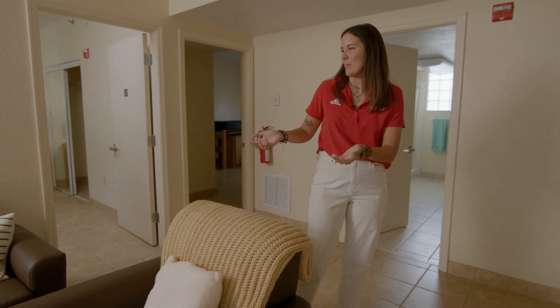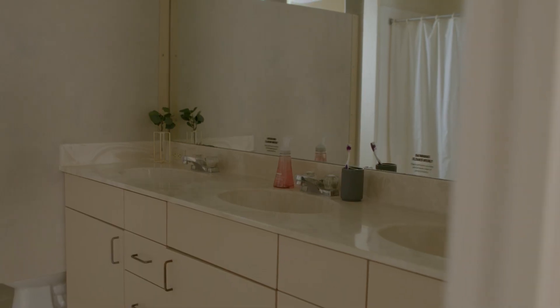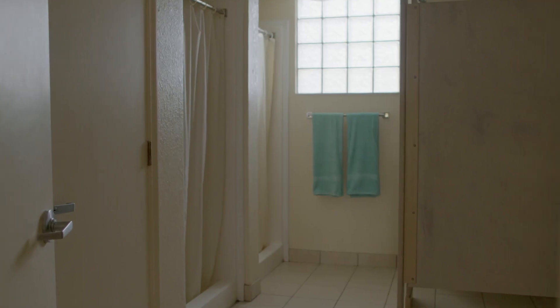Here in the common room we have a sofa, a chair, and a coffee table. And in the restrooms we have three sinks, two stalls, and two showers.